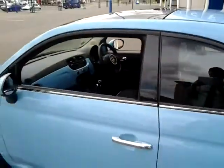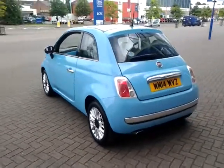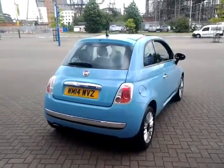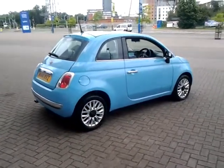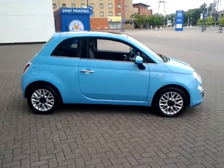For total peace of mind, this vehicle still has a remaining balance of manufacturer's warranty until 2017. You can also reserve this car online today — simply click the reserve now button to the right-hand side of this video. Should you require finance for your next vehicle purchase, we have some competitive rates to offer, so please take a look at the examples provided.